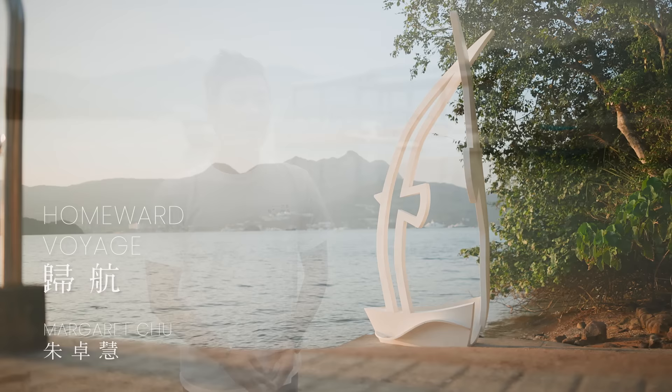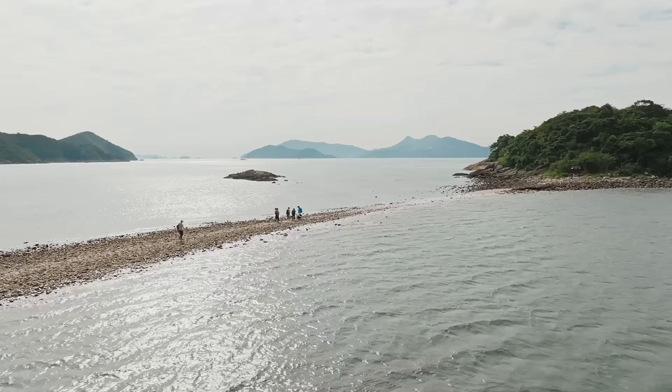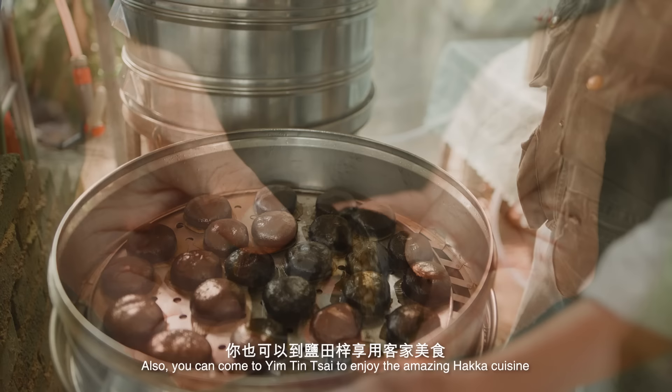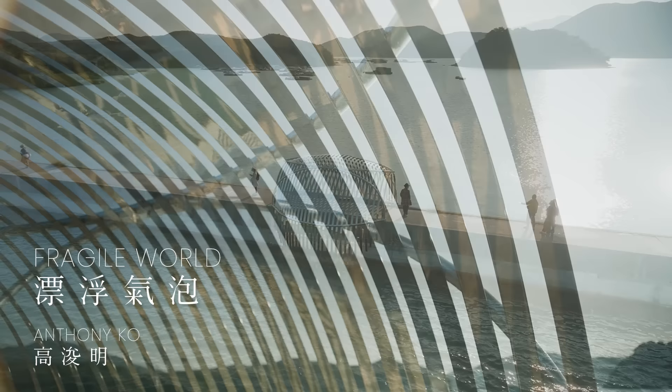Starting at Yim Tin Tsai, there are six artworks, and then three more at Sharp Island. Although the art festival is located on the outlying islands in Sai Kung, it is very close to you. You can come to our islands to enjoy walking on the tombolo, get your feet wet, and enjoy the amazing Hakka cuisine. In Hong Kong, we always have a saying about our hidden gems of nature.